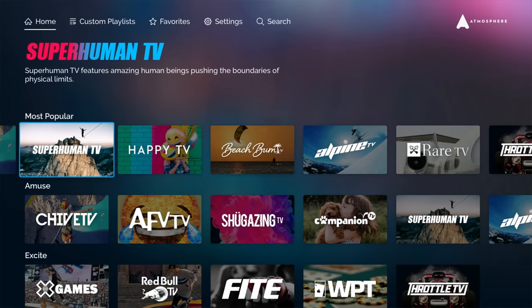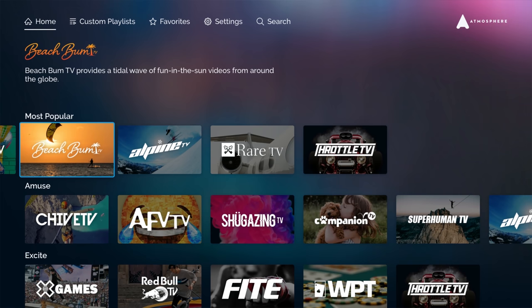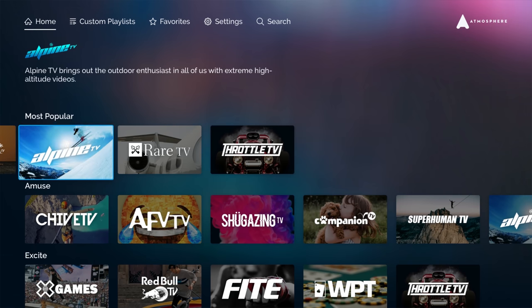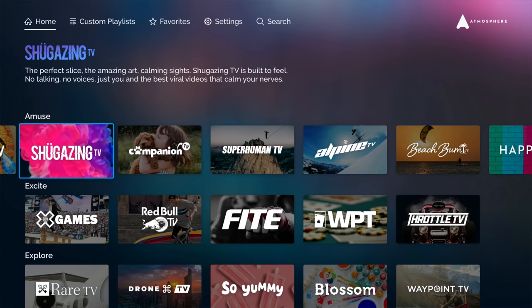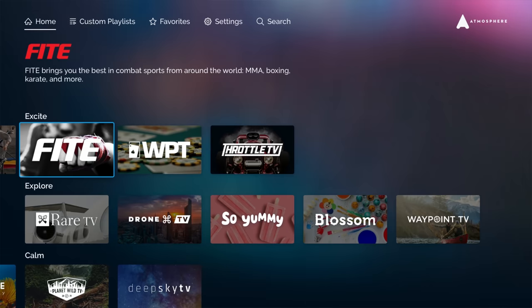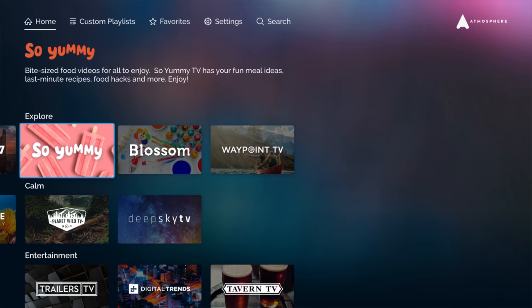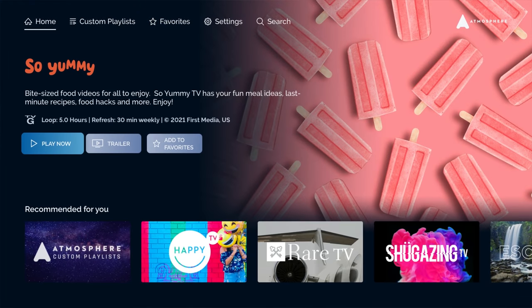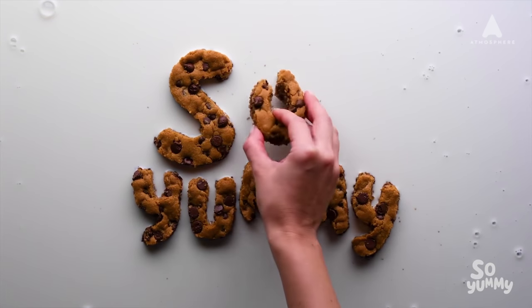Here's the main screen of Atmosphere TV. The channels are sorted by categories starting with the most popular, and there's a brief description of each channel towards the top. The Amuse category is mostly entertainment channels. The Excite category features sports content. The Explore category has channels that are more discovery-based. If you own a restaurant, you'll love the Yummy channel — it features some of the most popular food videos trending on social media.